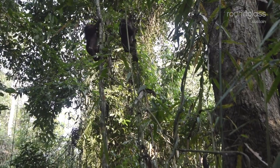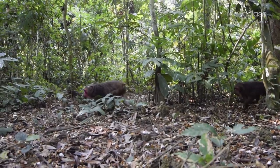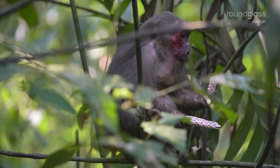In Hulangapar, the stump-tailed macaques scour through the litter for a feast. They pull out roots, tubers, and even snack on unsuspecting insects and frogs.